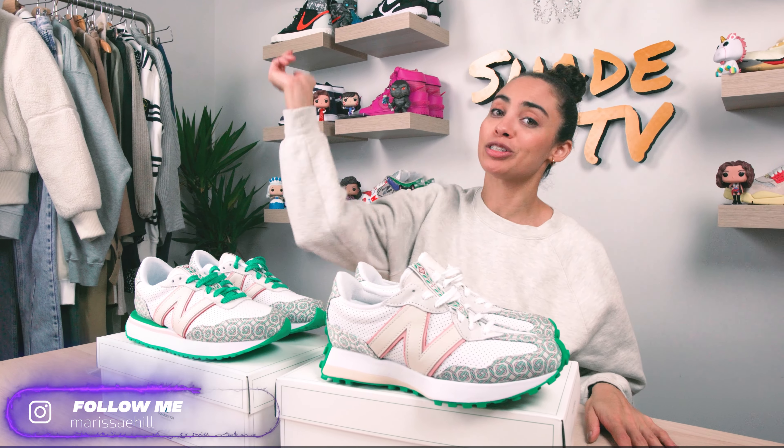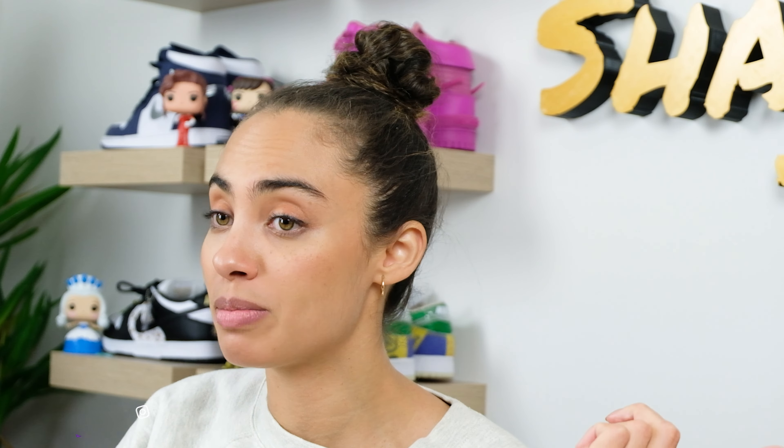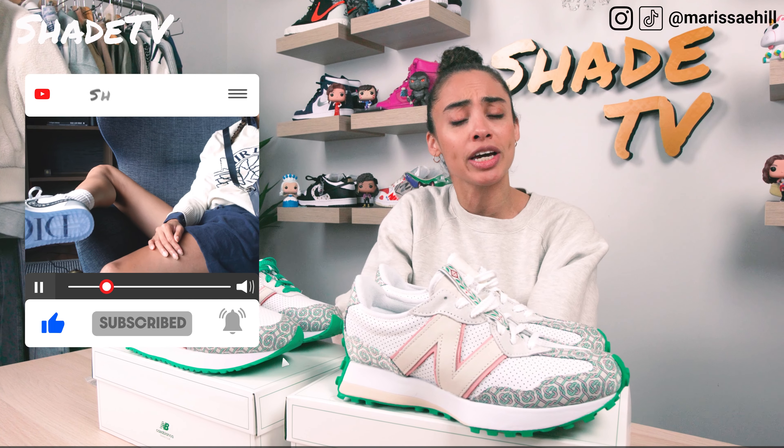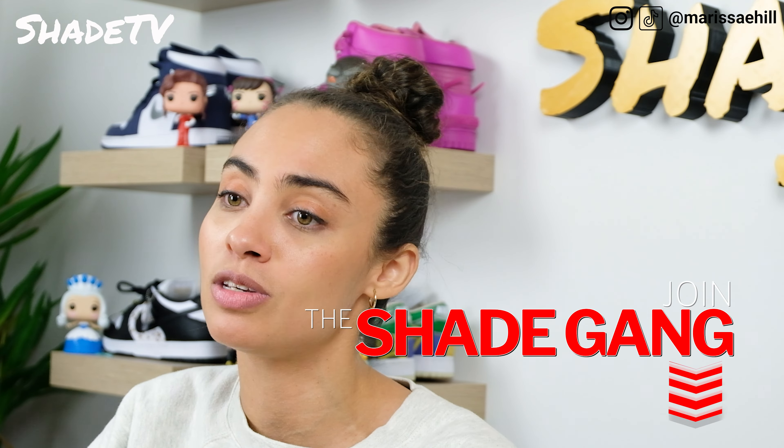Welcome back to another unboxing and review. If you're new to the channel, be sure to smash that subscribe button and give this video a thumbs up at the end. Don't forget to leave any comments or questions down below, and hit that notification box. We have a ton of heat coming out, and be sure to check out the join button — we have a ton of membership perks — as well as our merch store with great Shade merchandise.